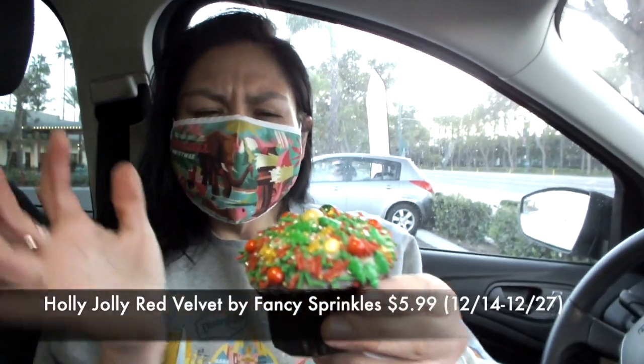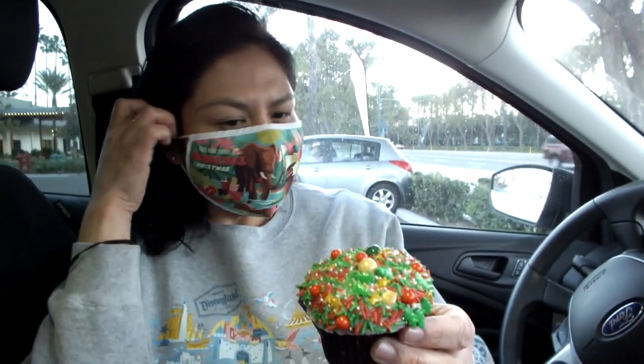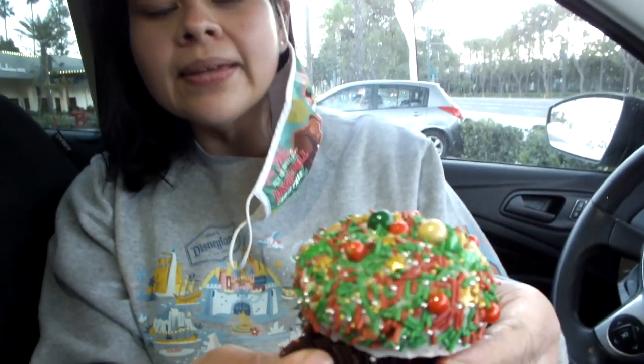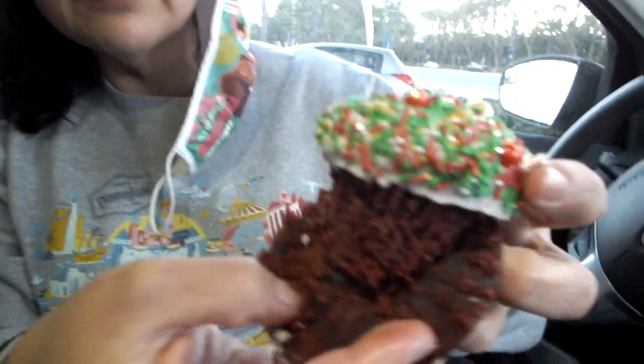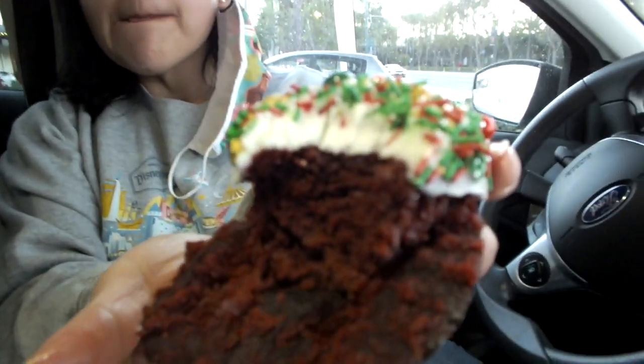Here is our Holly Jolly cupcake from Sprinkles — so pretty! This is a collab with Fancy Sprinkles, so the sprinkles are extra fancy. It's a red velvet — super festive. The Halloween one wasn't the best, but this one is actually much better — it's really moist. When Sprinkles reopened we tried all the cupcakes on their menu, and I'll link that video. I ended up liking the vegan red velvet over the regular one, but this Fancy Sprinkles version is actually better than the first one we had.